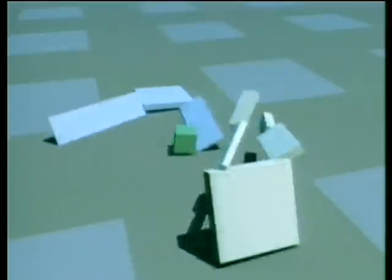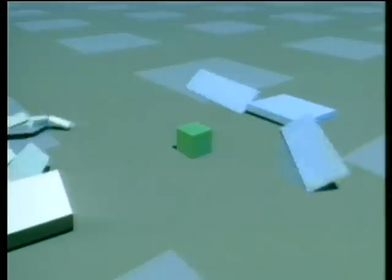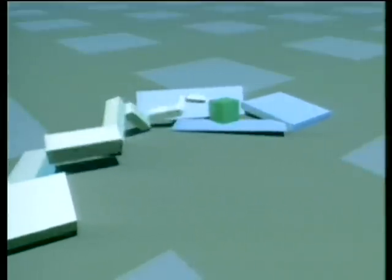These are the final rounds of competition amongst the overall best. Finally, the seeker arm goes against the side swiper but the cube is just out of reach.